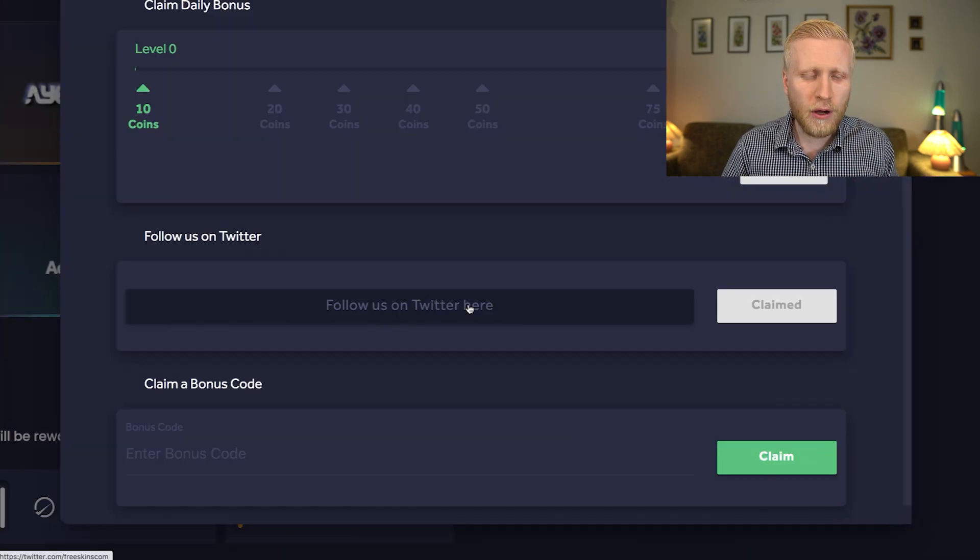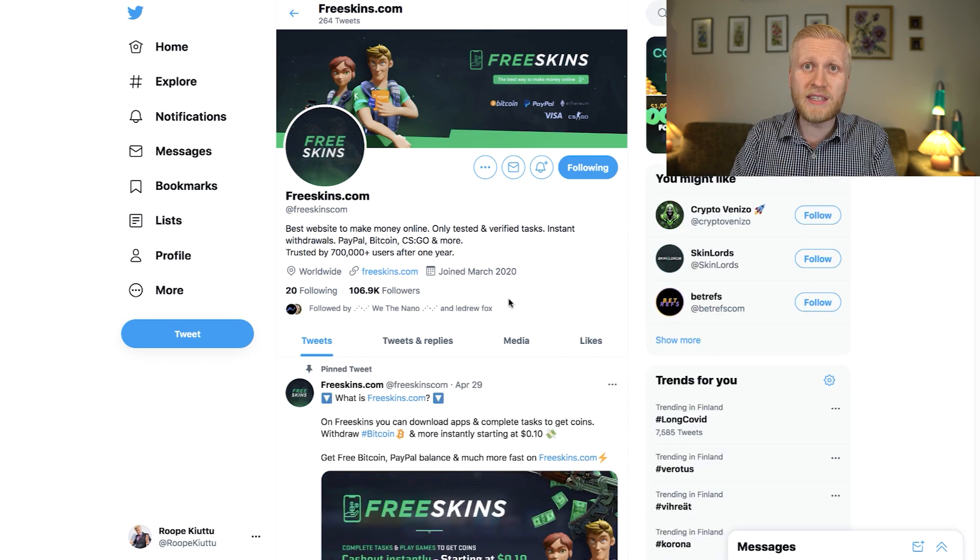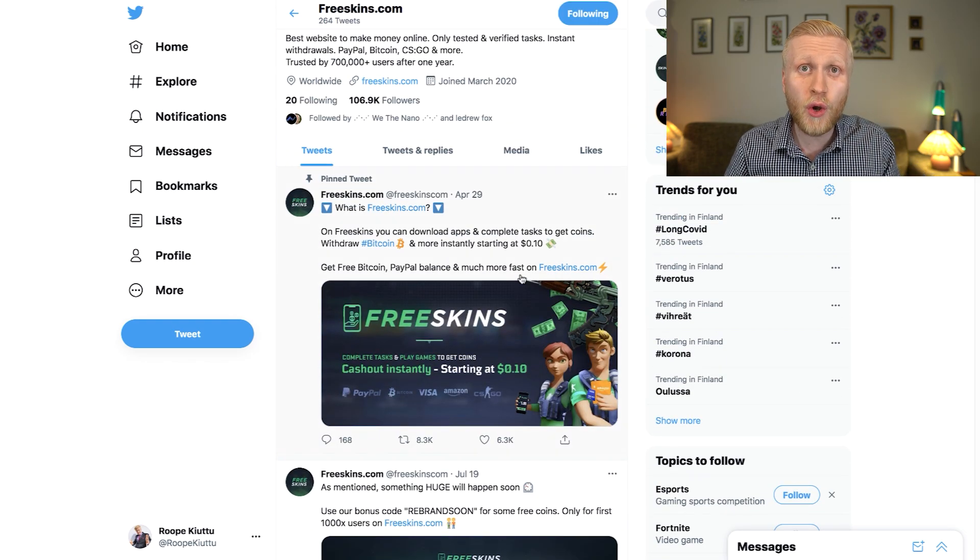You also get free points when you follow FreeSkins on Twitter right here. There are also other benefits for following them on Twitter, as I will show you in a moment.